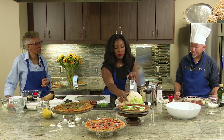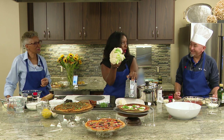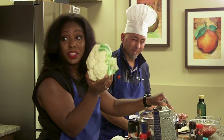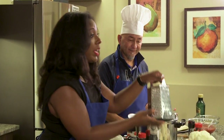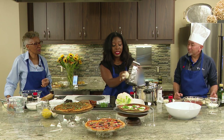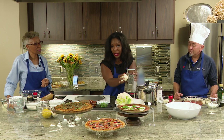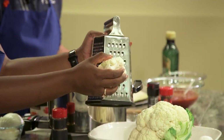First thing we're going to do is go to the grocery store and grab a big head of cauliflower. The head is huge, but it's our crust, so we want to make sure we have enough of it. We're going to grab your local grater and we are going to grate. It's really easy, it doesn't take much time. And while you're doing it, invite a friend to come and cook with you, tell a funny story.